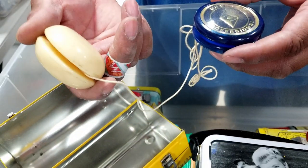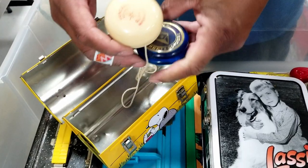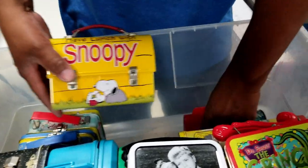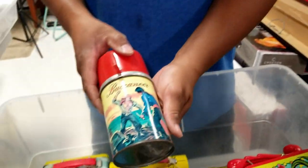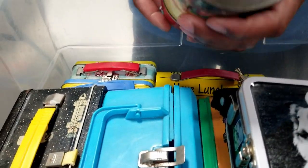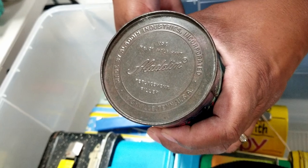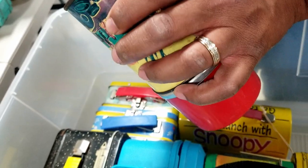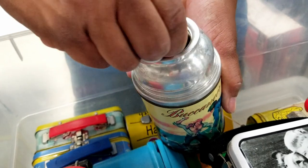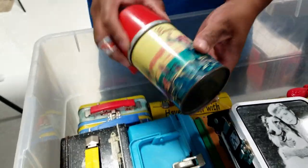Oh, some yo-yos! This one says 'Glow Imperial' — I wonder if that's glow-in-the-dark. And this is a Duncan Professional — wow, those are cool. One last little piece — it's just a thermos, but it's a 'Buccaneer' thermos. Pretty, definitely vintage. It says 'Aladdin' on the bottom. No year visible, but it's a thermos brand — and it came with a cork! That's crazy. Very cool.